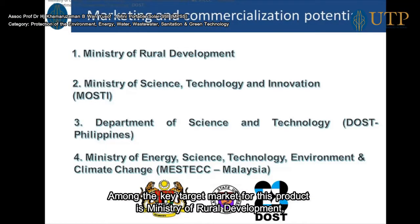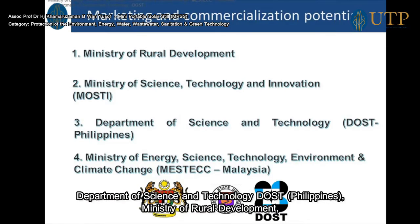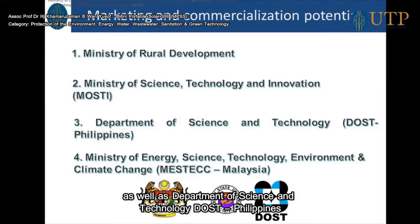Among the key target markets for this product are the Ministry of Rural Development, the Ministry of Science, Technology and Innovation of the Philippines, the Department of Science and Technology, the Ministry of Energy, Science, Technology, Environment and Climate Change of Malaysia, as well as the Department of Science and Technology of the Philippines.